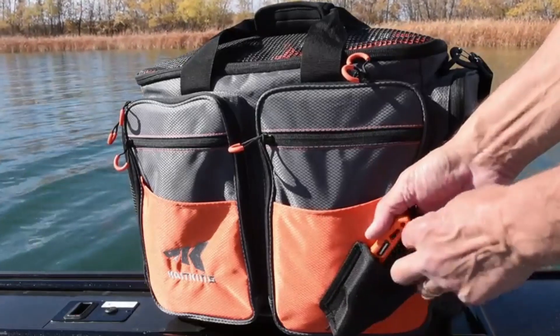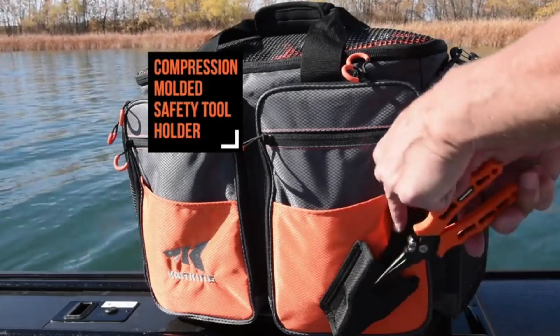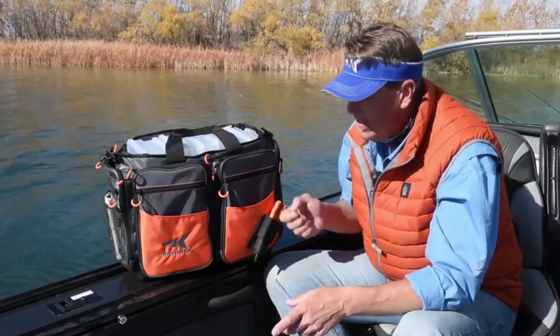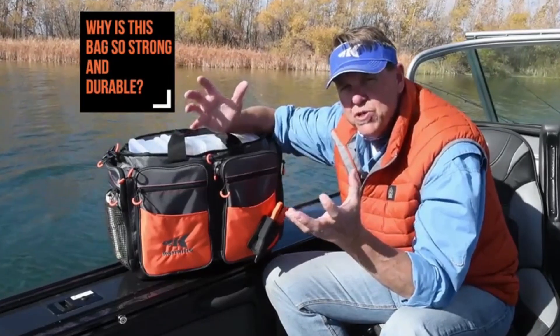Here's a feature I'd simply have to have: a pair of pliers is something you use almost all the time when you're fishing, and we've got a compression-molded safety tool holder with a Velcro closure — so you're never going to lose that pair of pliers and it's always accessible even with one hand. Great feature right there.